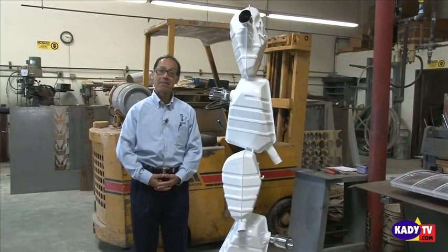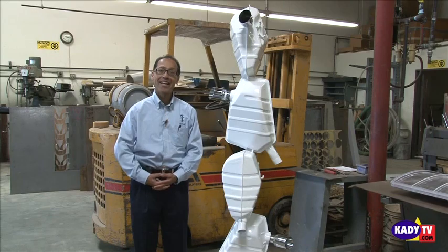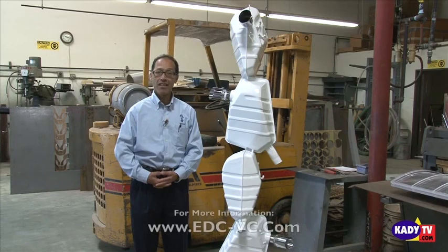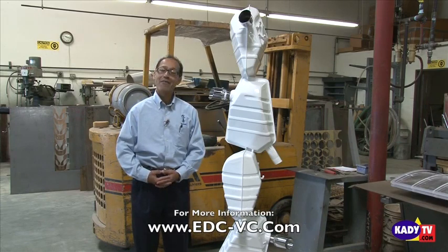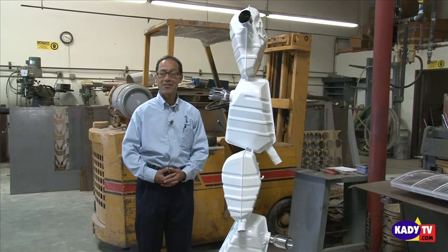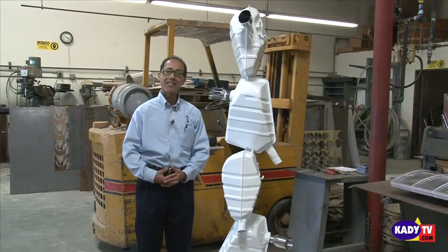The Small Business Development Center is your partner in your success. We are conveniently located in Camarillo and we serve Simi Valley, Thousand Oaks, all of Ventura County, and all of Santa Barbara County. For more information, please call us at 805-384-1800. The Small Business Development Center would like to thank KADYTV.com for making this presentation possible.